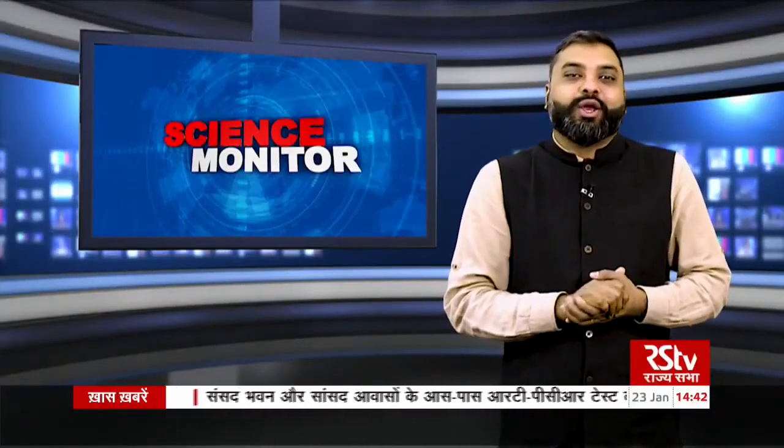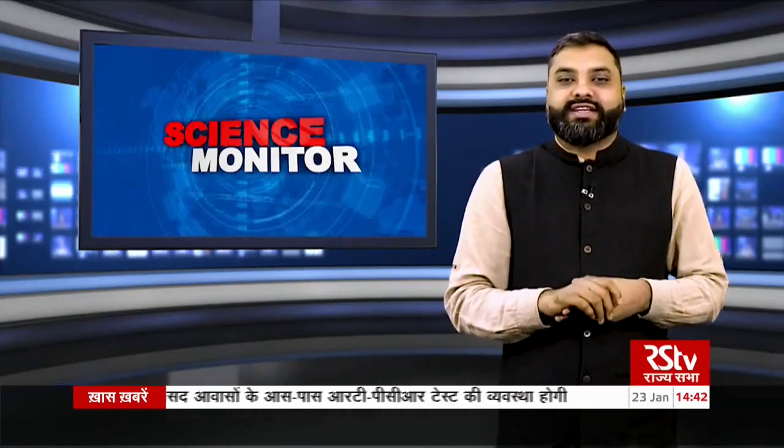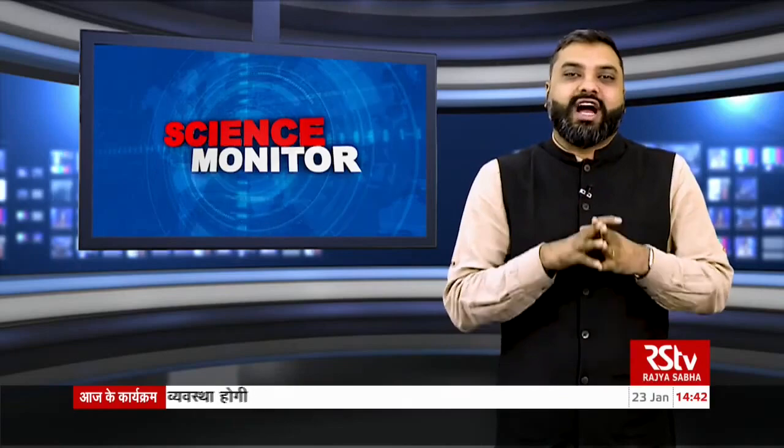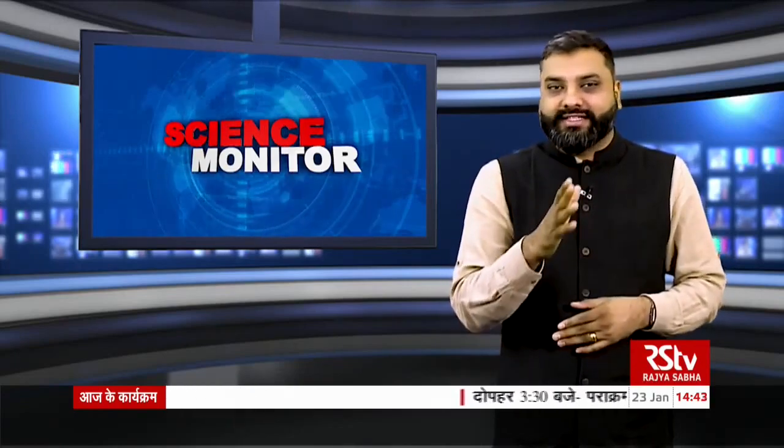Welcome back. After the break, you're watching Science Monitor. I'm Frank Rouser-Pereira. The National Technology Center for Ports, Waterways and Coasts was established at IIT Madras in 2018 to modernize India's ports and fast-track waterways.